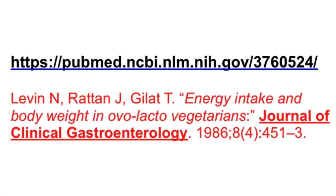I'm going to start with this study from 1986. This study in Israel found that vegetarians weighed about 20 pounds less than non-vegetarians, yet they appeared to be eating about 400 calories more every day. The study is titled 'Energy Intake and Body Weight in Ovo-Lacto Vegetarians' from the Journal of Gastroenterology, 1986. Think about that — weight control by eating more — and that's going to be a consistent theme as we go along.